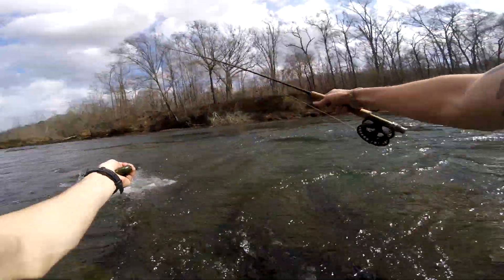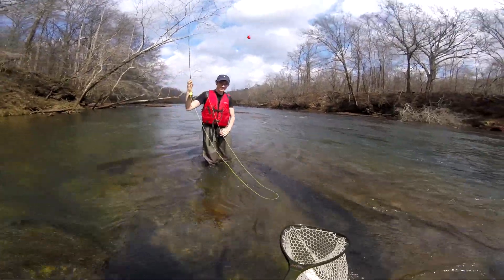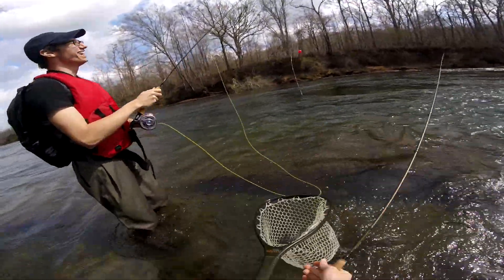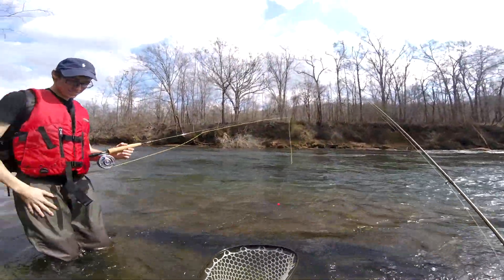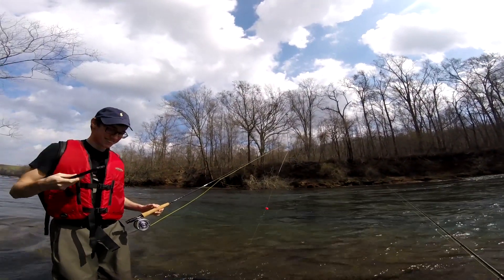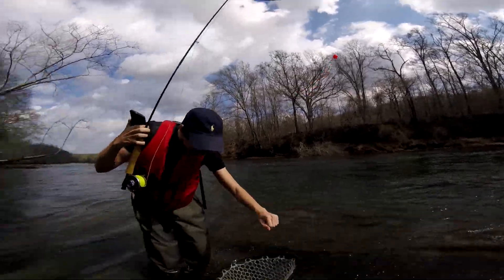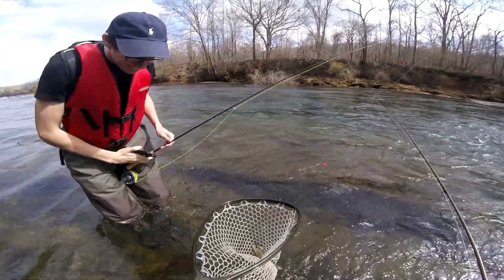Oh come here buddy — oh geez, I fell! That was a ledge. That's a rainbow! I just hurt my ankle on that one. Good job man, nice — good job, that's awesome! That was — wait, how did you know you had a fish? See, that's whenever you've just got to pay attention to the very end, because on the swing it'll definitely take. Take a picture — it's your first trout man! He took the pink bead Hair's Ear.